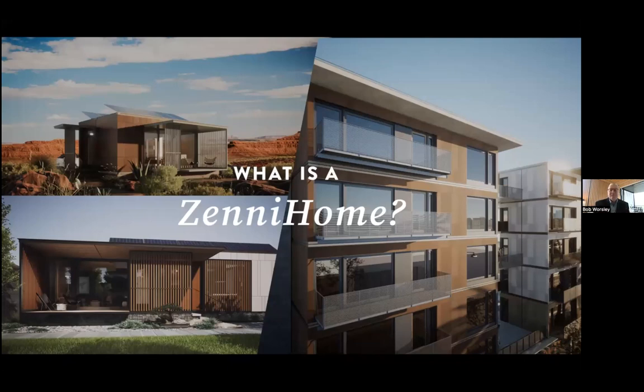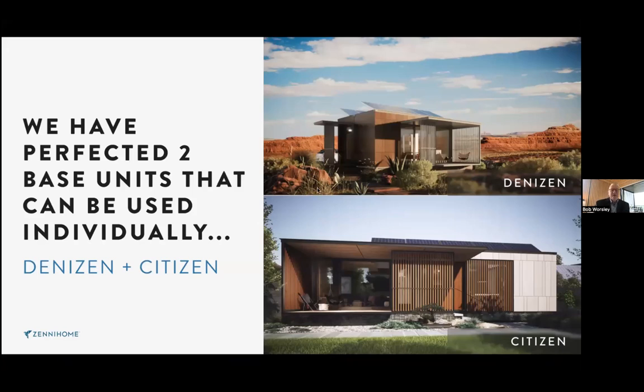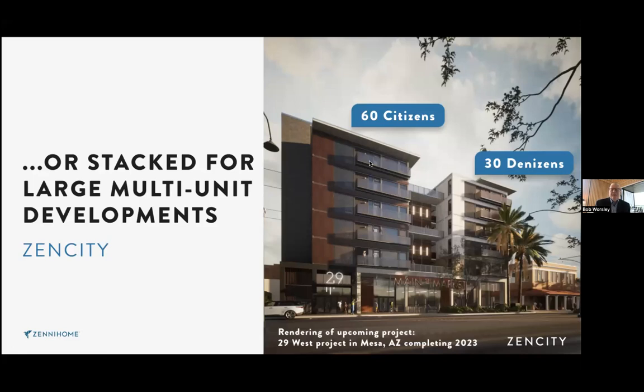We're building one in downtown Mesa. We're building the modules in the factory as we speak, and they'll soon put in the concrete podium to receive our units in the next couple of weeks. We are a product — a one- and two-bedroom product that can stack and ramble. We've spent this time perfecting these two base units that can be used individually. They're great ADU products, great Casitas, a great single-family home for a starter couple.